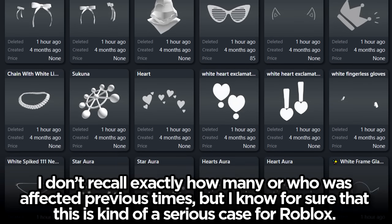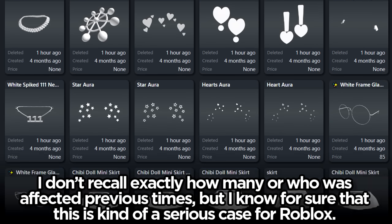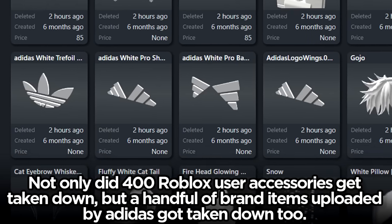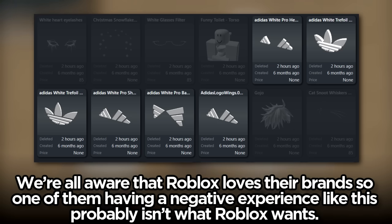Not only did 400 Roblox user accessories get taken down, but a handful of brand items uploaded by Adidas got taken down too. This is the first time a brand has gotten caught up in one of these stupid ban waves, which is not good for Roblox. We're all aware that Roblox loves their brands, so one of them having a negative experience like this probably isn't what Roblox wants.